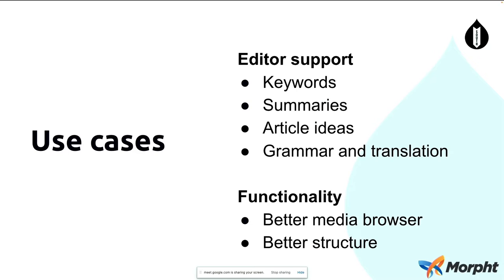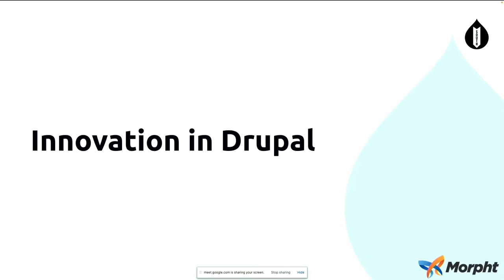The key use cases, as I see it, are really extracting keywords and tags, generating summaries, helping writers who have writer's block, and fixing grammar mistakes and translating content. On the functionality side, I think there are some really big advances that can be made around the media library and the media browser. Content that has been tagged up is really going to help editors find that image — how many of you have struggled to find the thumbnail you wanted? Adding these tags in is really going to uplift that experience for editors, and having better structure is going to improve discoverability of content and similarity matches in Solr or other external systems.